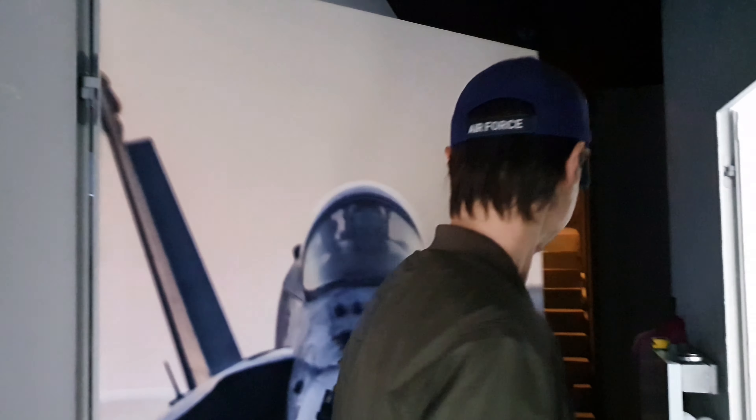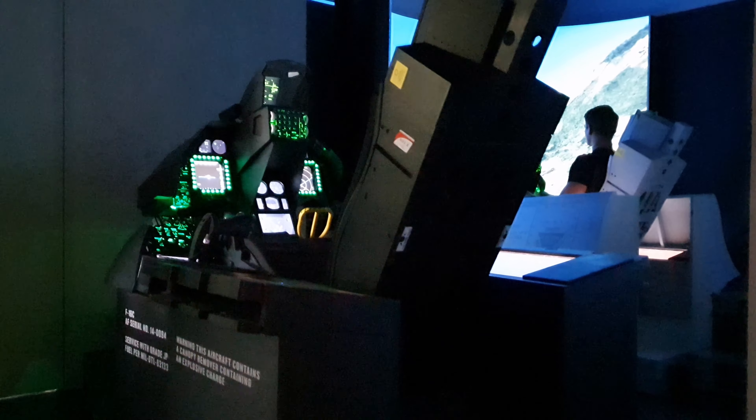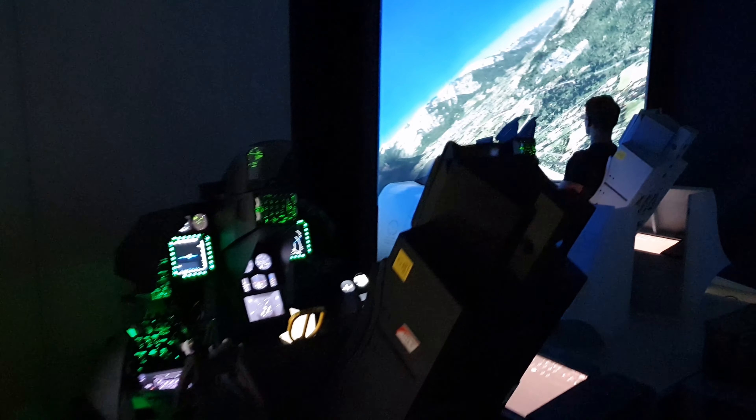Hello! Long time no hear, right? I'd like to show you something, come on. Welcome to the test ground.